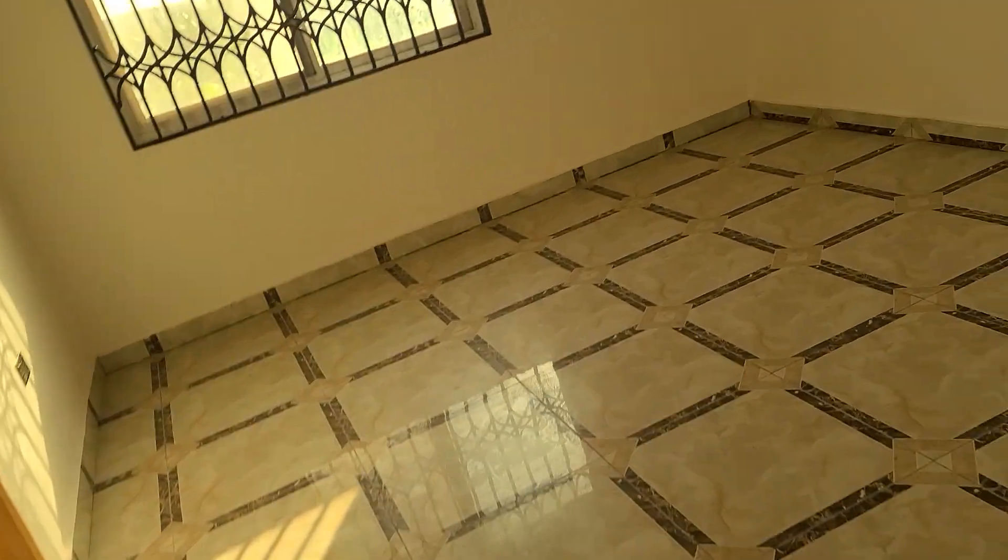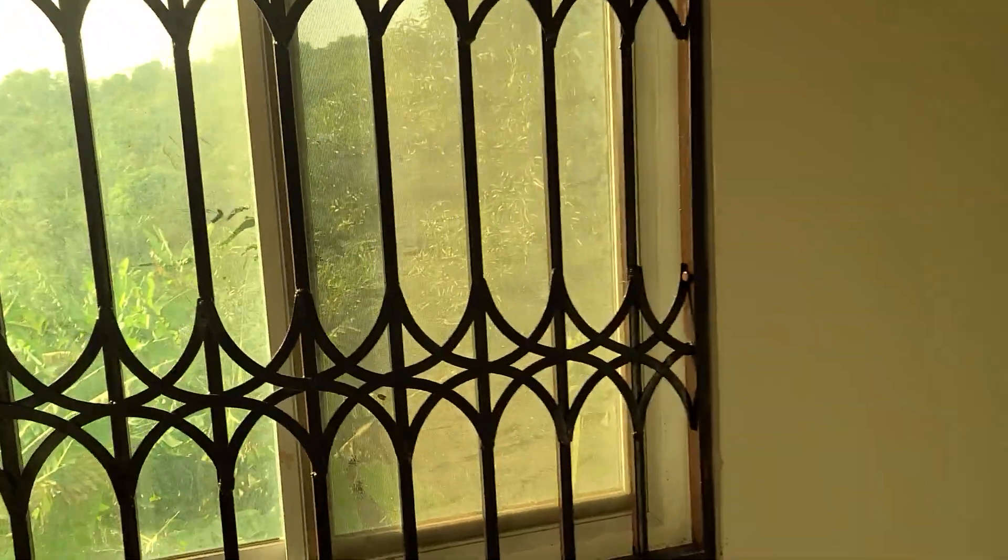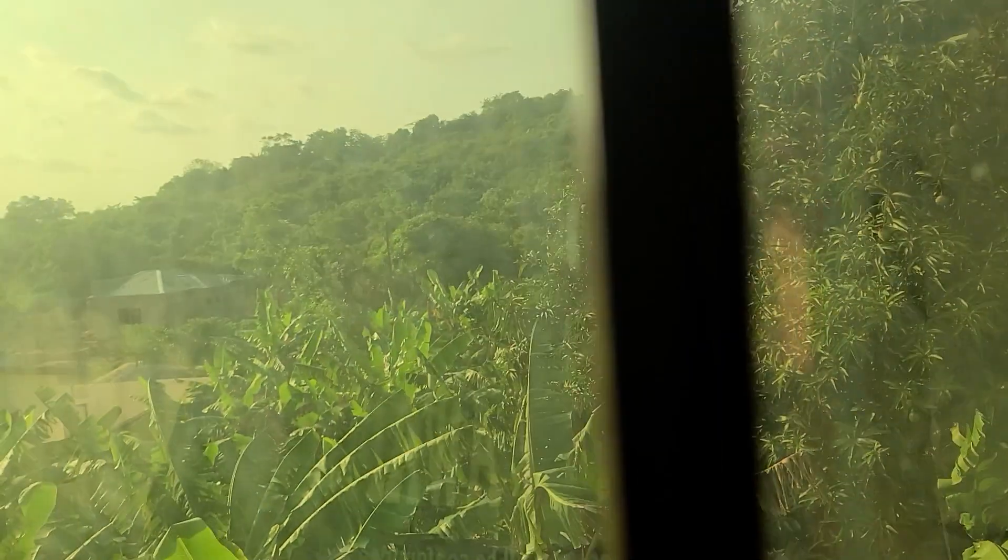This is a bedroom upstairs. This is the master bedroom? Yes, master bedroom. Master bedroom. Nice view.